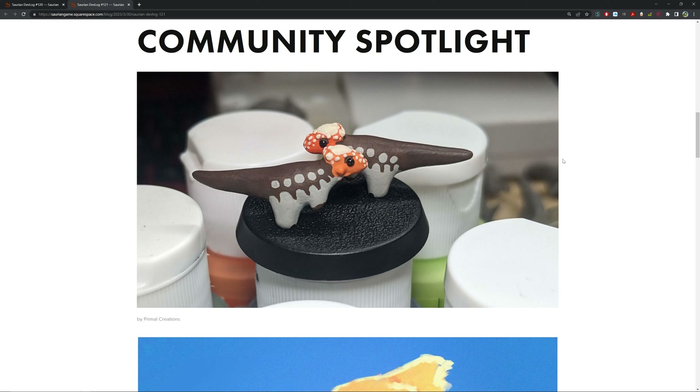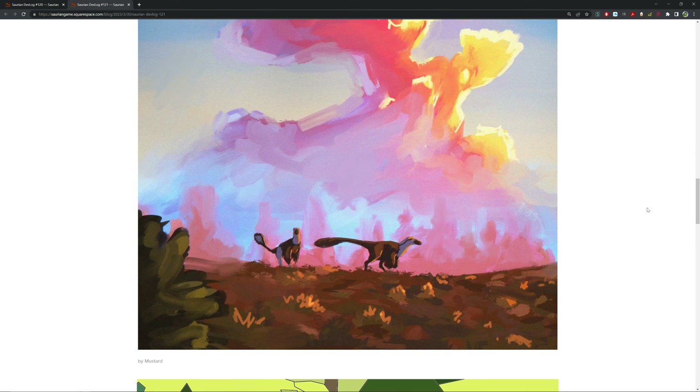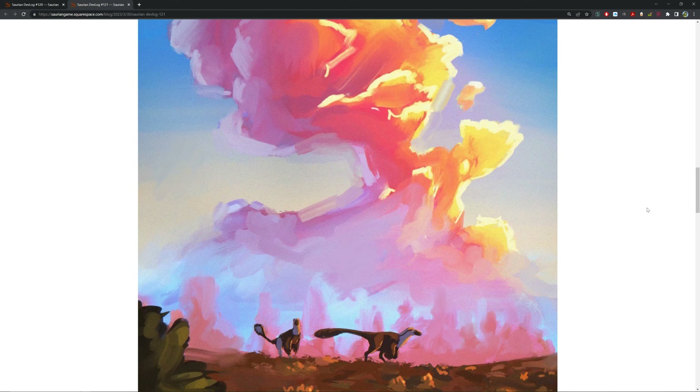That's the update — some nice new plants. In the community spotlight, by Primal Creations, we've got the Pachycephalosaurus, really cute, same with the T-Rex from before. Next up there's a really nice painting by Mustard — I love the clouds, like an early morning or late afternoon, with those wonderful colors on the Dakota Raptors and a wonderful ground as well.